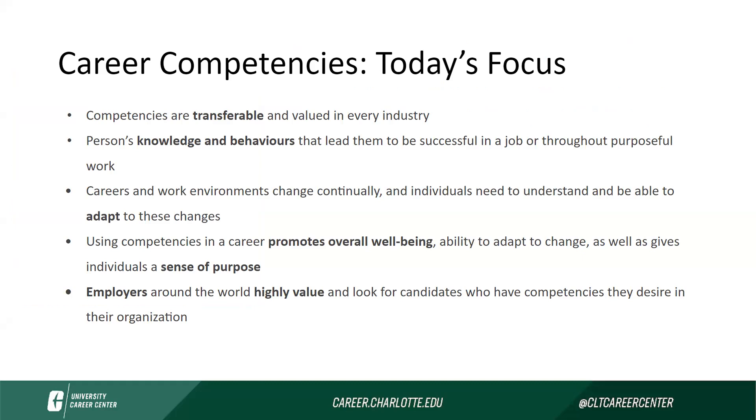A career competency is a person's knowledge and behaviors that lead them to be successful in a job or throughout purposeful work. Career and work environments can change continually and individuals need to understand and be able to adapt to these changes. Using competencies in a career can also promote overall well-being and provide individuals with a sense of purpose.